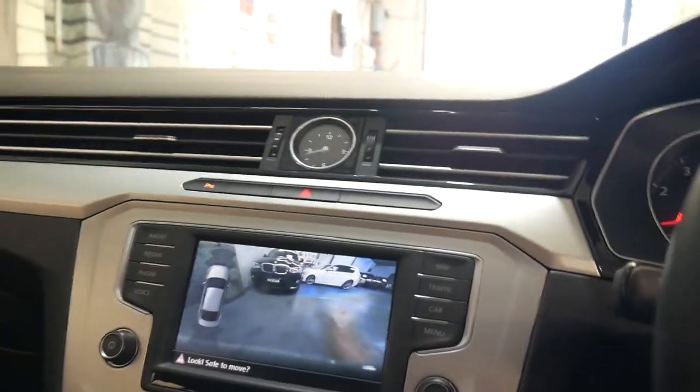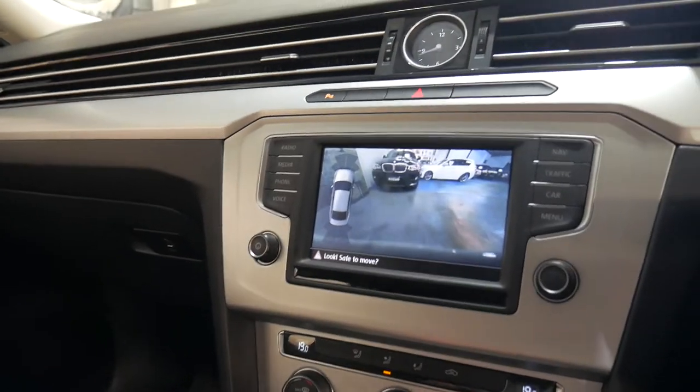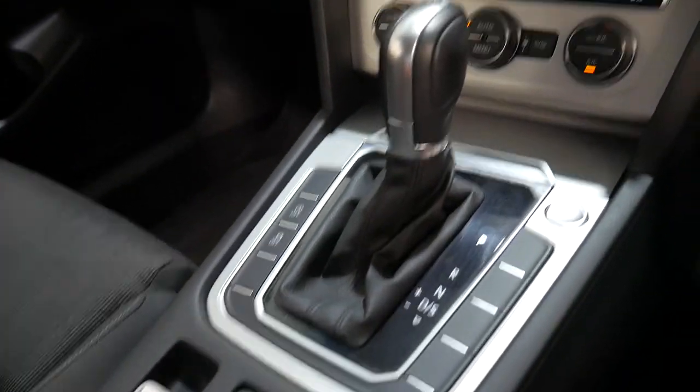I think it represents incredible value. This would suit a new car buyer. It's absolutely stunning.